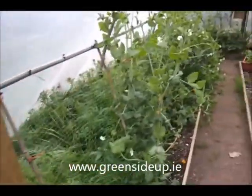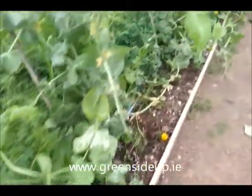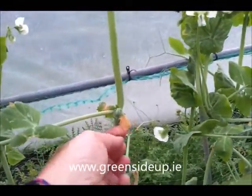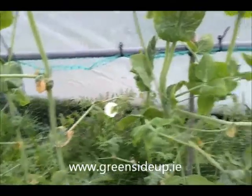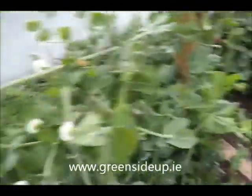Then we have peas — again, slugs had a field day, so they're at different stages. The dry weather last week really, you can see where it dried out some of the leaves, even despite lots of watering. The phacelia at the back — I've planted that there to stop other weeds that I don't want growing.